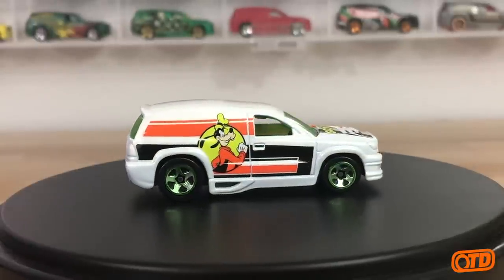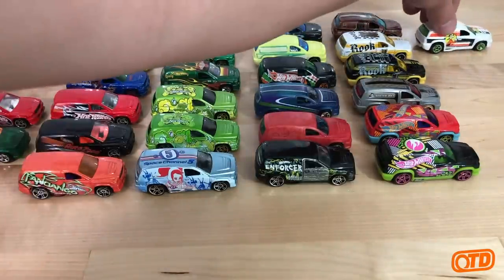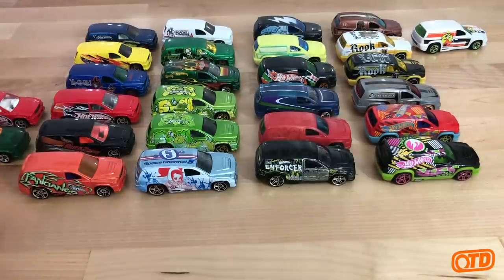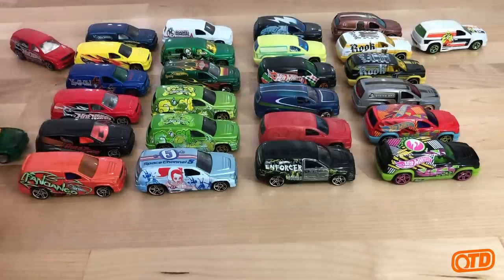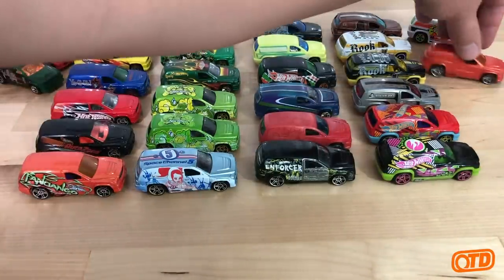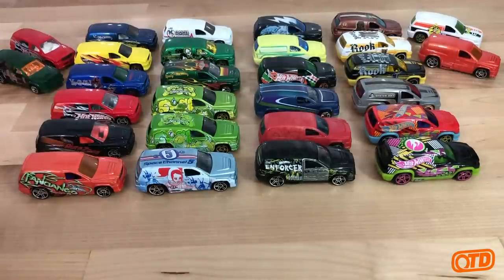Not everybody's cup of tea — probably not a lot of people's cup of tea — but if you've watched this video this long, I thank you, because that makes you a true fanatic. But this is the complete collection — all the Fandangos since 2001. We have 18 years of Fandangos right in front of you. I'll leave you with that. Thank you for watching, and look for more great OTD content coming your way.